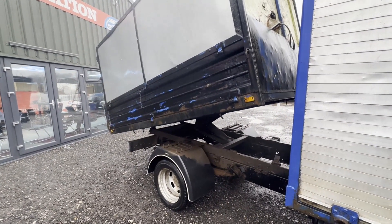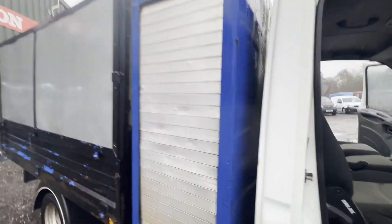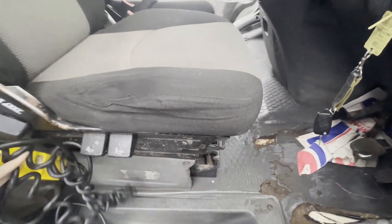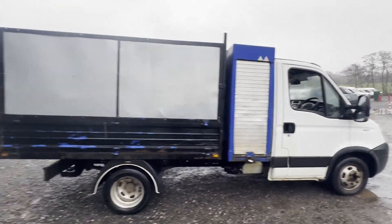It does have a pretty bad oil leak coming from the rocker cover at the back of the engine — it's leaking out pretty bad, so will need repairing pretty much straight away unless you want to top it up all the time. Mechanically spot on otherwise, and the tipper is in full working order.